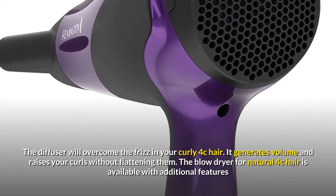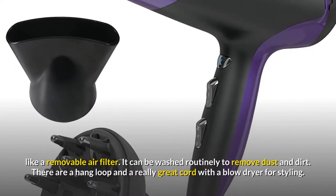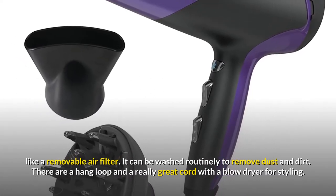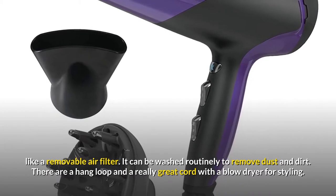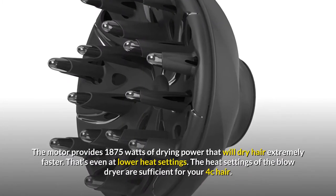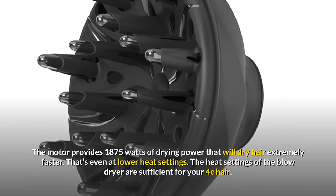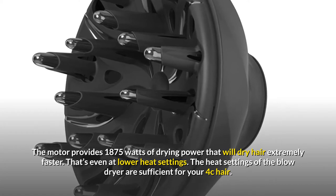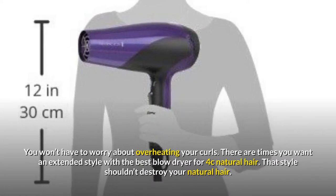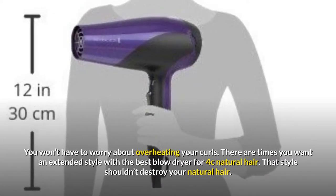The diffuser will overcome frizz in your curly 4c hair — it generates volume and raises your curls without flattening them. This blow dryer also features a removable air filter that can be washed routinely to remove dust and dirt, plus a hang loop and a generous cord. The motor provides 1875 watts of drying power that will dry hair extremely fast, even at lower heat settings.